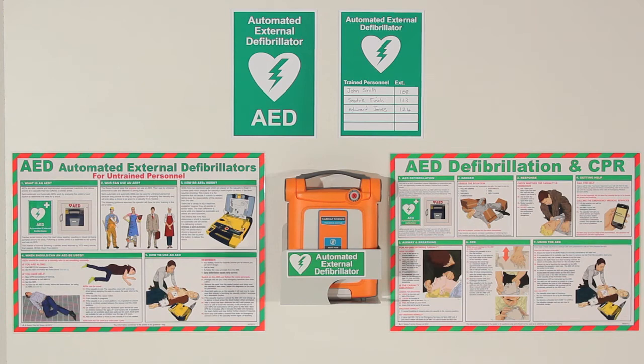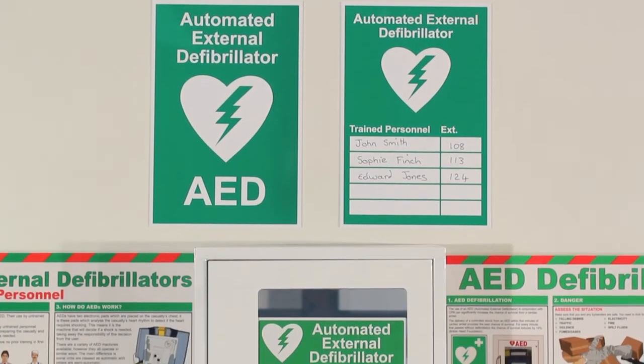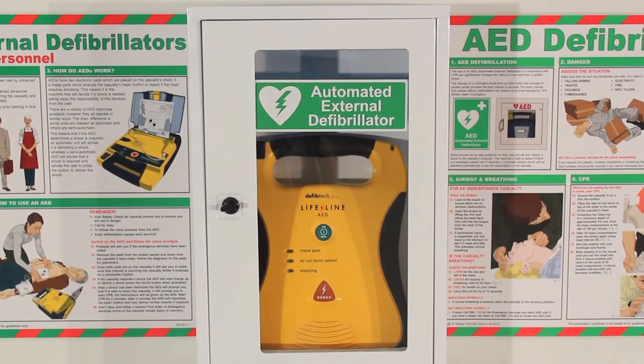AEDs can be stored in wall brackets or cabinets to ensure they are kept safe and secure from potential damage and are easy to find in the event of an emergency. The wall cabinet has a clear door that enables visual inspection of an AED without having to open the cabinet.